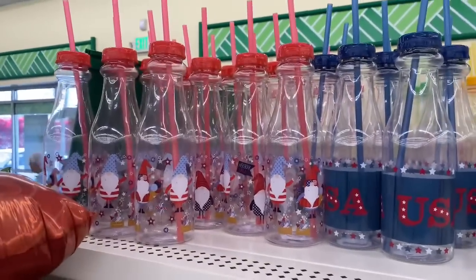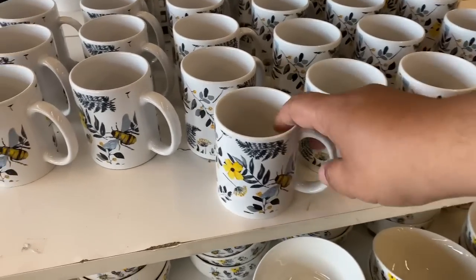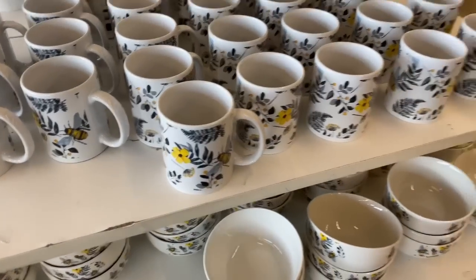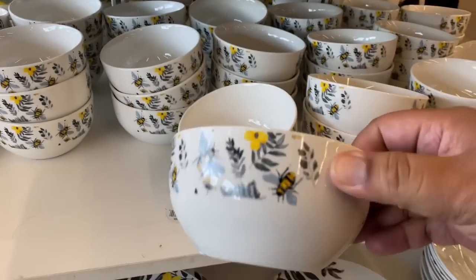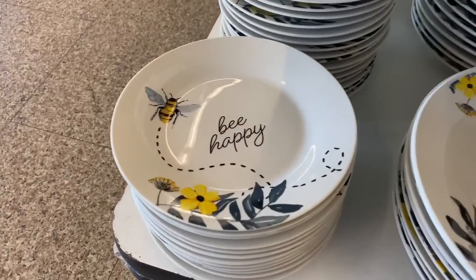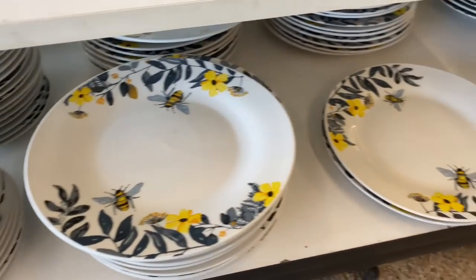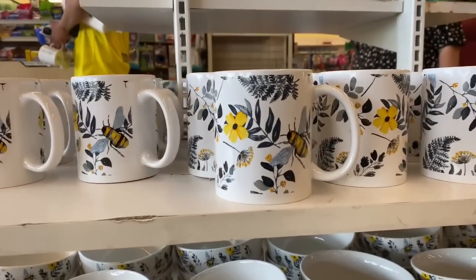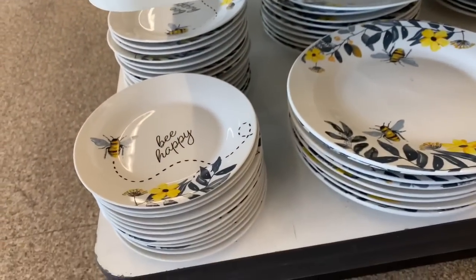Look at these water bottles with the gnomes — how stinking cute. That is a must have. And you guys, I'm so excited — the bee collection finally hit my store! They have them right at the front of the store. I kind of almost missed them because I assumed they were lemon. I'm glad I circled back around. These are so gorgeous. I wish they would have had that 'be happy' print on all of the plates, not just the small ones. But I think there's things missing — I'm going to see if the cloth items are somewhere hidden in the store.